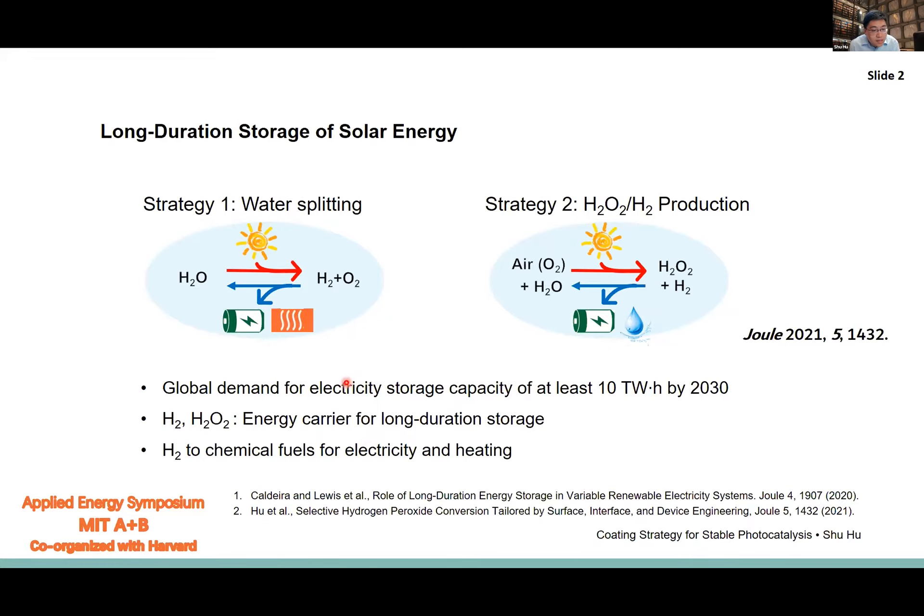We have been working on two simple chemistries. One is water splitting. The other is producing hydrogen peroxide and hydrogen from oxygen in the air, water, and sunlight together. We think hydrogen and hydrogen peroxide are energy carriers. There is growing infrastructure for utilizing hydrogen to produce decarbonized fuels or upgrading commodity chemistry, so these are important intermediates to work on.